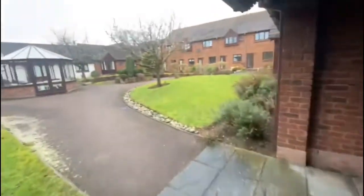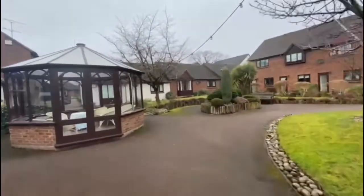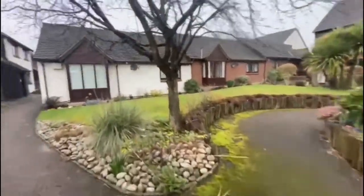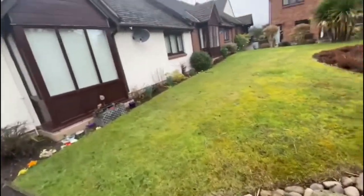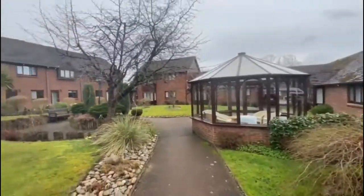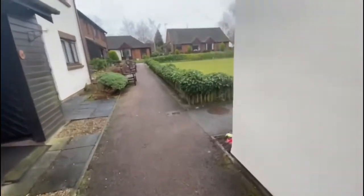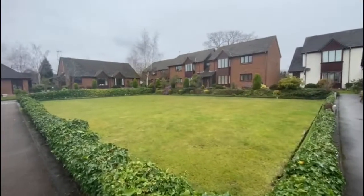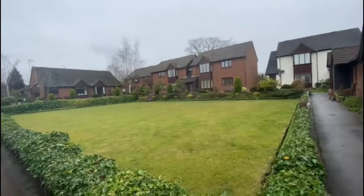I'm just going to walk through and take a chance to have a look at the grounds of this place. There's all the communal gardens, and walking down here you've got the bowling green there, which is quite nice — not the weather for it today.